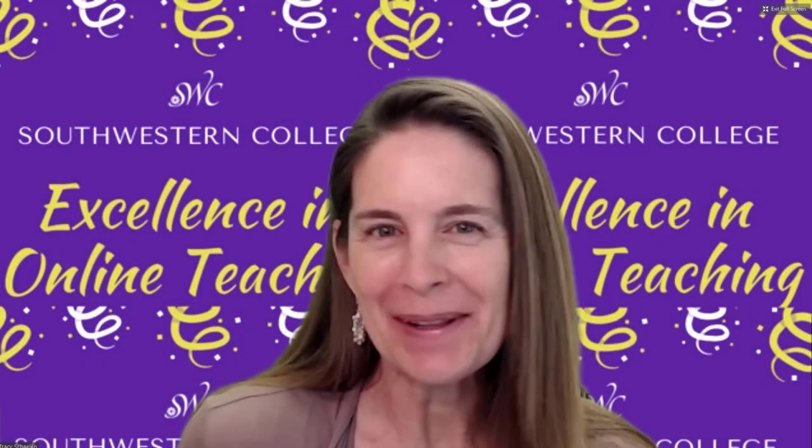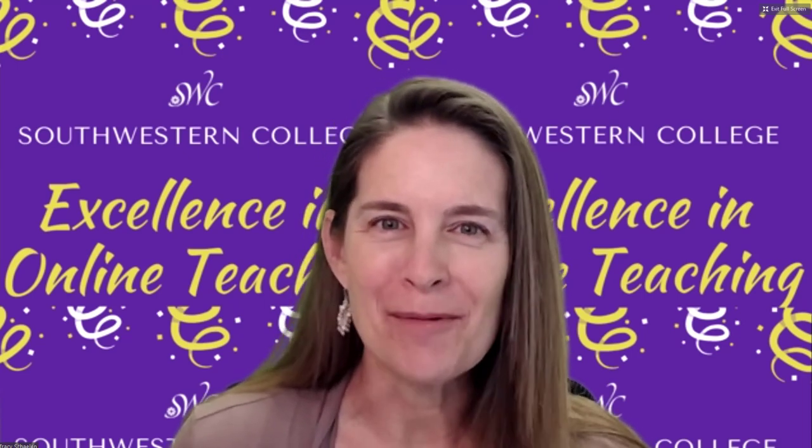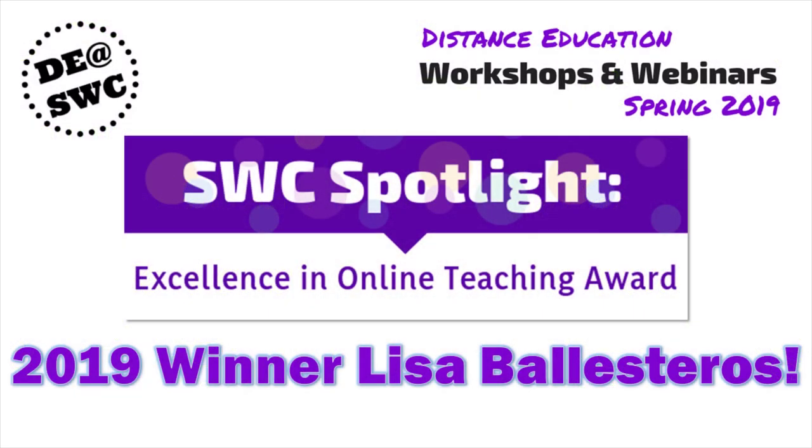Welcome to our SWC Spotlight webinar for spring 2019. I am especially excited about this one because today we are taking a look at the course of our first ever award winner for excellence in online teaching. Lisa Ballesteros is here to talk about all the wonderful things she is doing with her students and she's going to give us a little peek into her course.